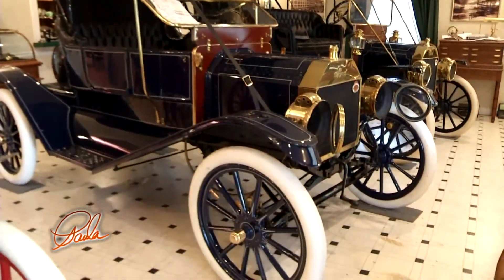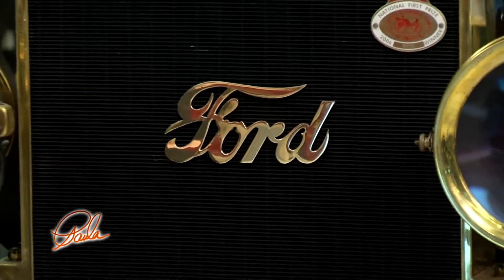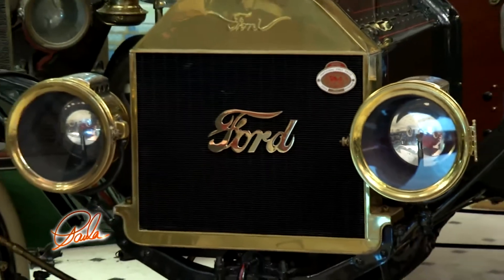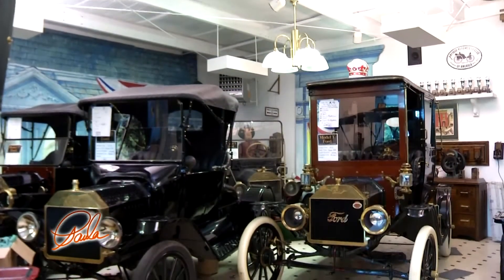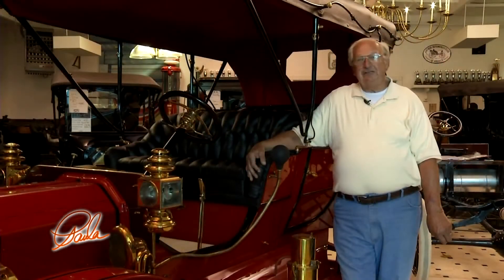I consider myself a car collector. I collect only one type of car — the early brass Model Ts. By brass Model Ts, I mean the cars where Ford used a brass radiator. I'm an old farm boy from North Iowa, and I think Ford was kind of my hero. He was my kind of person. These are the type of cars my family would have had. They wouldn't have had Duesenbergs or Packards. This would have been something my family would have had on the farm, so it kind of brings me back to my roots to have a Model T.